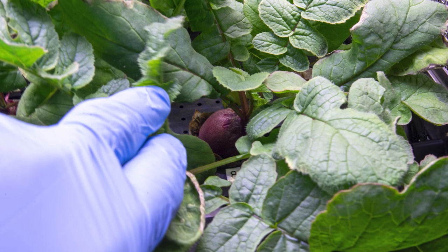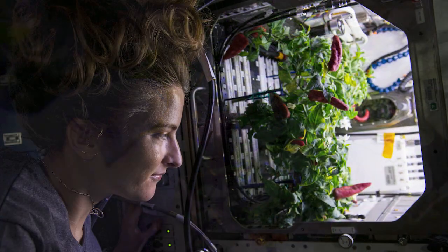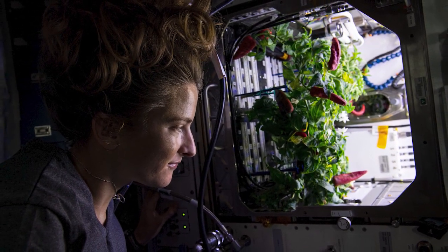Studying plant adaptability not only helps researchers better prepare astronauts for growing food during long-duration missions on the moon, but it can also provide lessons and technologies that could improve farming methods here on Earth.